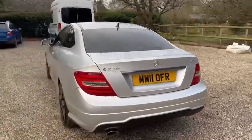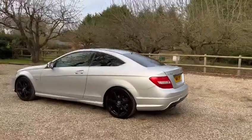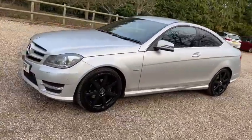We've got main dealer service history, and it also comes with a new service. The MOT expires January 2023, and it also comes with two keys.